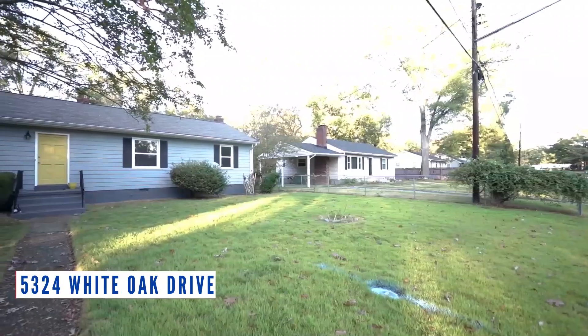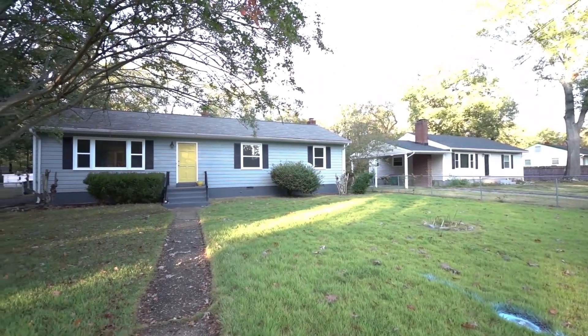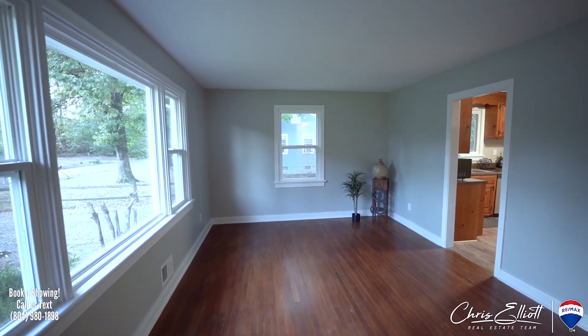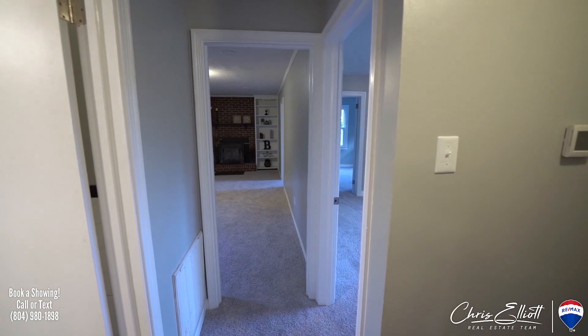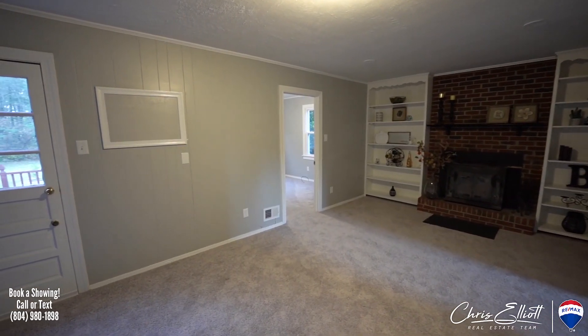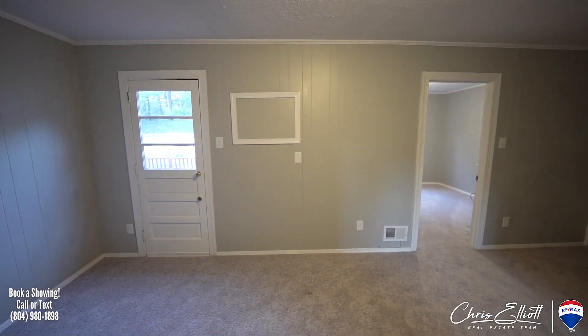Starting off, we're in South Richmond at 5324 White Oak Drive. This is a three-bedroom, one-bath rancher that's been renovated. Hard to find inventory under $200,000, but this is a very turnkey, move-in-ready property at $180,000. You've got a huge deck off the back, a nice flat backyard, and a one-car detached garage for plenty of storage.